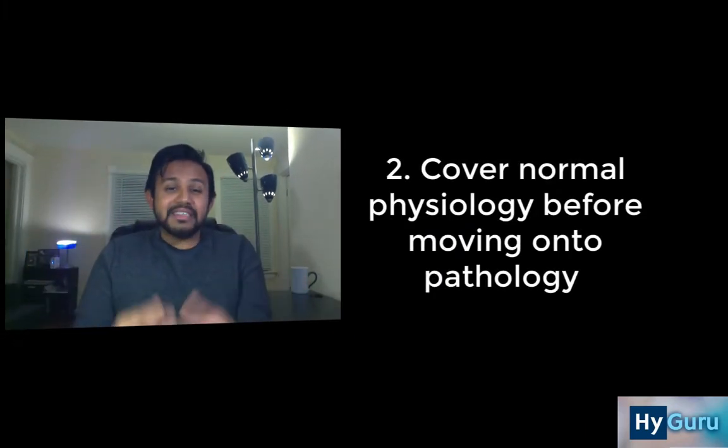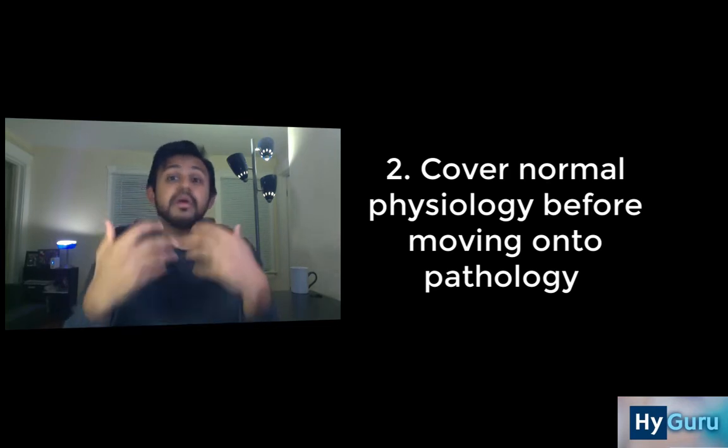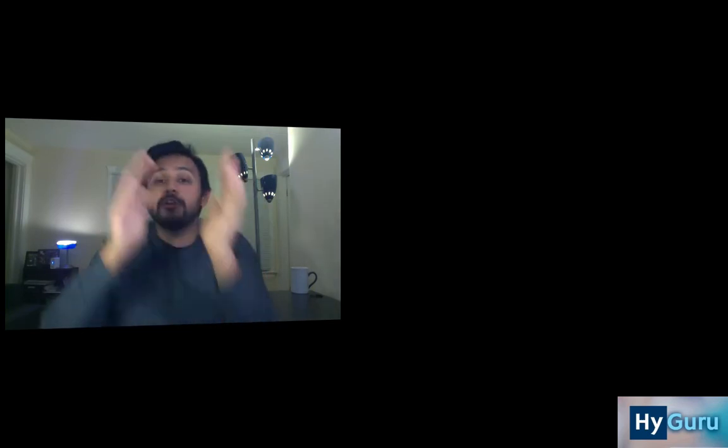Tip number 2 is before you dive into organ system pathology, take a few days to cover BRS Physiology or some normal anatomy and physiology so that you really set a foundation before you spearhead into pathology. It's really important because once you get that normal physiology in your mind, you can focus on mechanisms of disease — and the USMLE Step 1 loves to test about that.